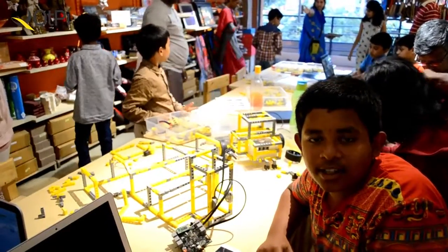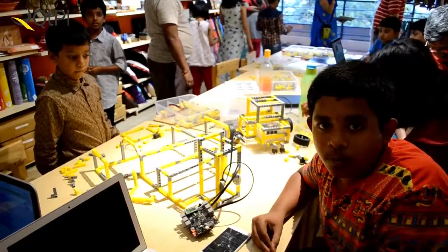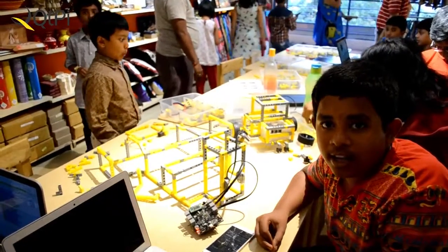Hi, my name is Omka Rajesh and I am from Aker School. I have come to the QTPI robotics workshop at Kamala Art Gallery.